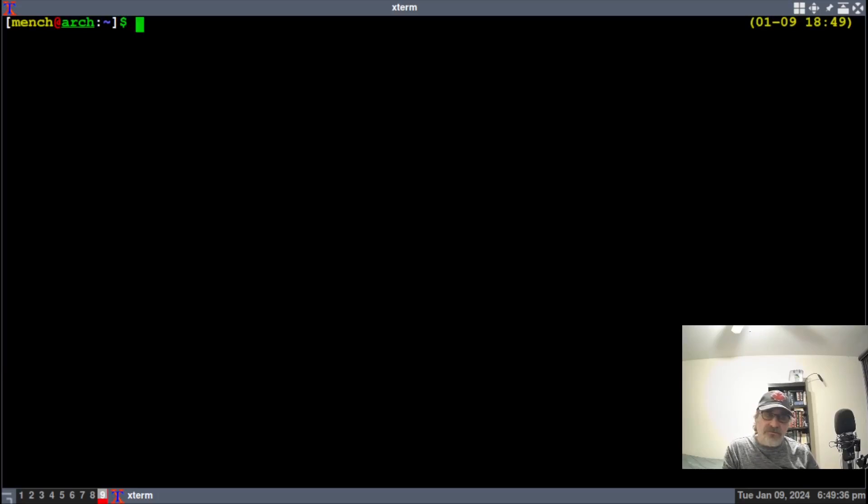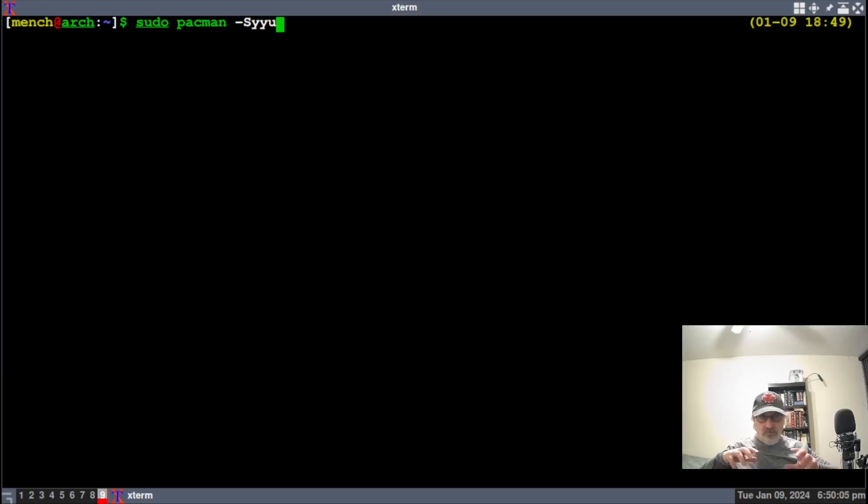Let's make the terminal a little larger. I could do 'sudo pacman -Syy' to only sync the mirrors — you always have to sync the mirrors when you change the mirror list. Or I could add the 'u' flag to re-sync and update at the same time. Let's do 'sudo pacman -Syy' just to sync the mirrors first. That's done — wasn't that fast?